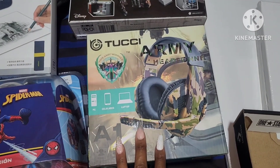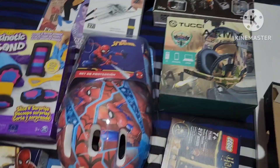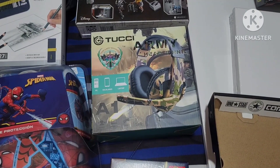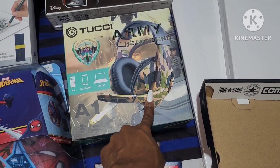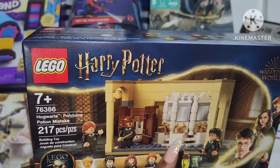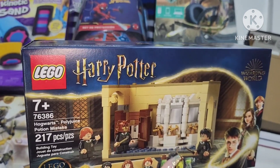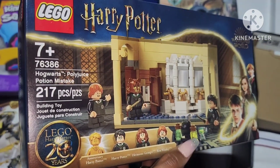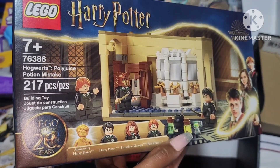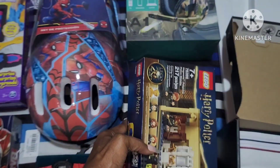We got him some new gaming headphones. All the kids needed new ones. He asked for Spider-Man ones, but my husband wanted to get him some really good quality headphones so they won't break as easily. My husband actually has something similar and he mentioned wanting the same thing. And then I got him this Harry Potter Lego set — another set he mentioned wanting because we love Harry Potter. This is the Hogwarts Polyjuice Potion Mistake. It has an anniversary Harry Potter and comes with Harry Potter, Hermione, and Ron, so he's going to love that.